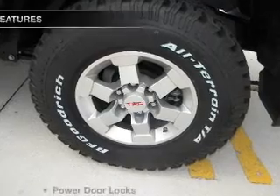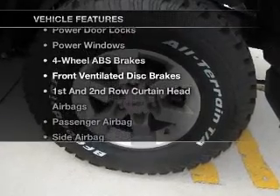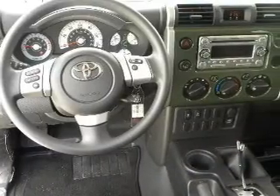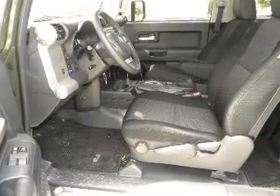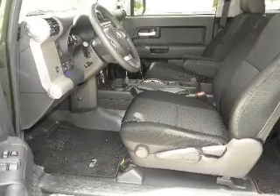Pamper yourself with memory settings. Plus, enjoy these notable features that are included in this vehicle: air conditioning, power door locks, power windows, power steering, an AM-FM stereo with a CD player, and an adjustable tilt steering wheel.